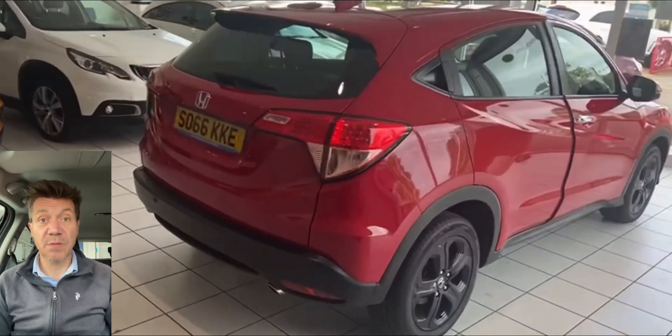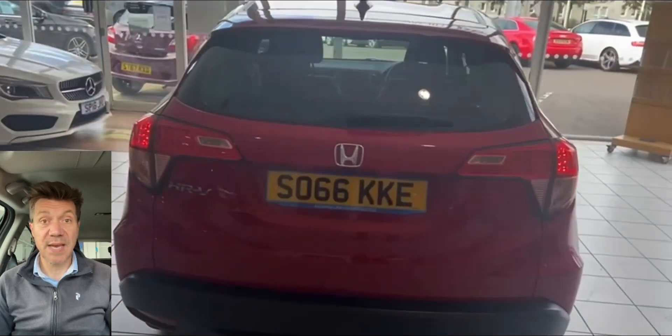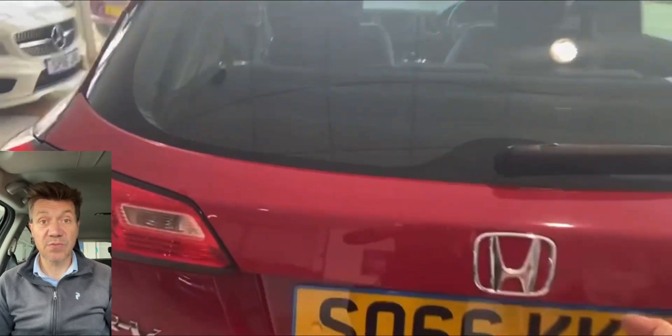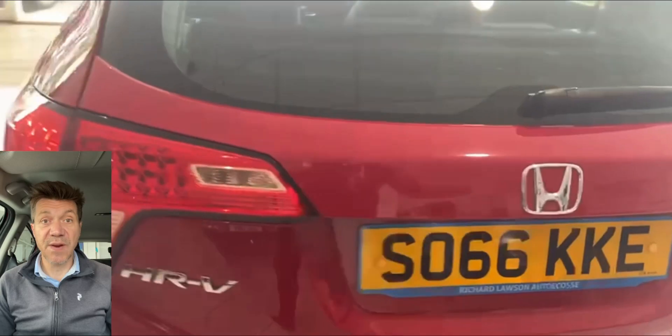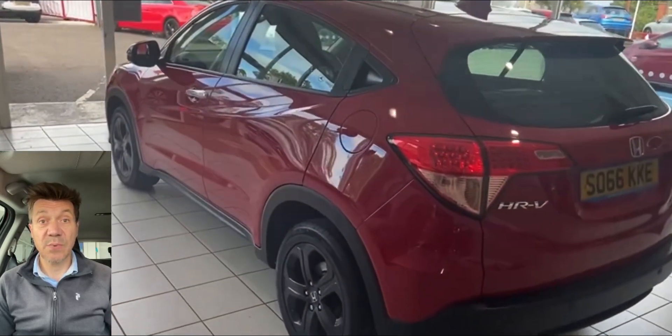As we're wandering around the car, it's worth mentioning that if you're not local to us, we're regularly delivering cars across the UK. We recently won an award from Autotrader, so hopefully you can deal with us at a distance with some confidence. If you're looking for finance, we can help to facilitate that, and if you've got a part exchange, we're happy to give you a price for that as well.